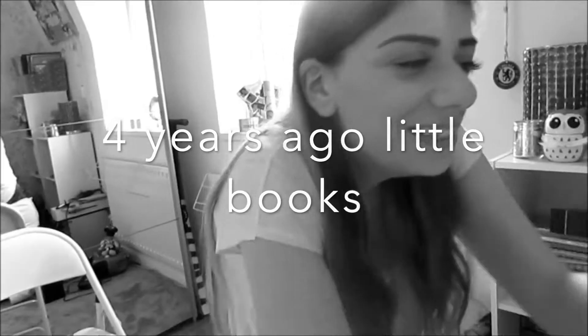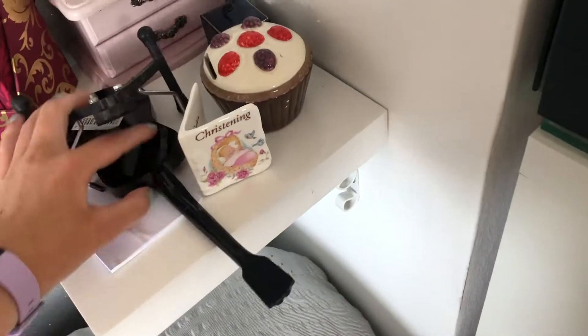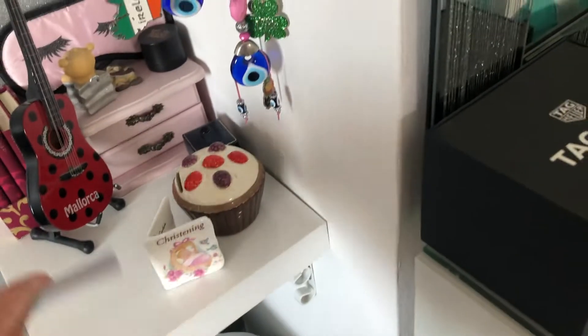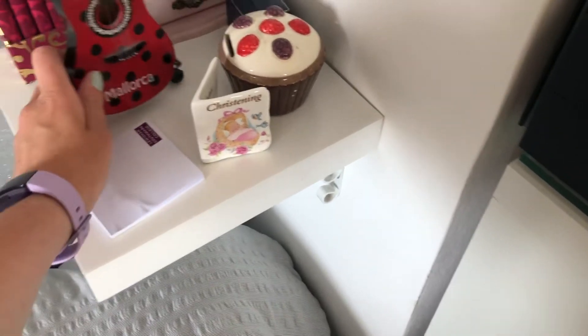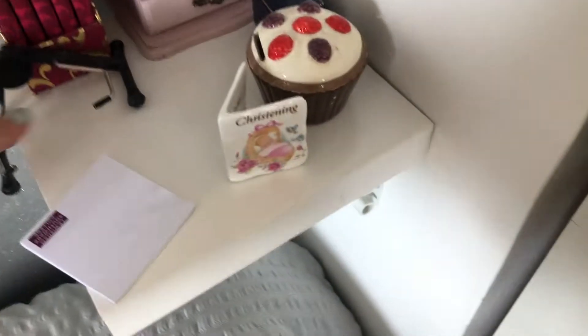I got these little books — shoutout to Grace, she's always going on about these little books. I also dropped the guitar there — well done me. I've got some post-it notes as well.